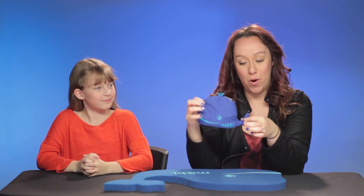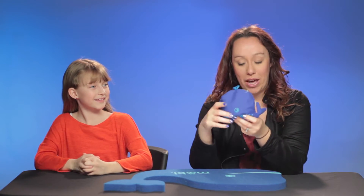Hey everyone! Ocean conservation and marine life expert Jaclyn Friedlander here, and today I have a very special guest with me. This is my friend Kelly. Hi! And we are going to play a game, a math game, from Moby that comes in this awesome little whale bag.